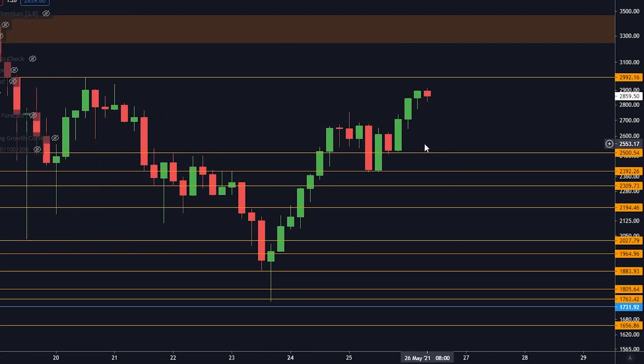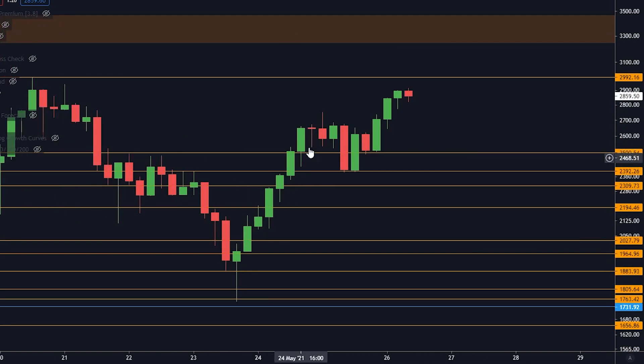Let's talk about Ethereum. We went up, had a little retest, found support at $2,400, went up, then found support at $2,500. Now we are approaching resistance at $3,000, but the big resistance is going to be at $3,310 — pay attention to that.